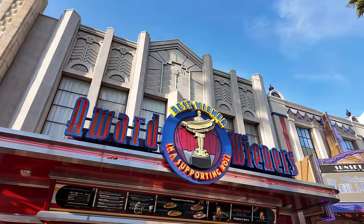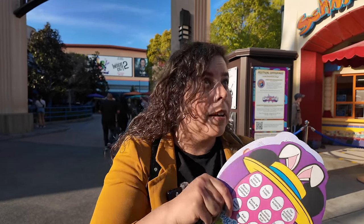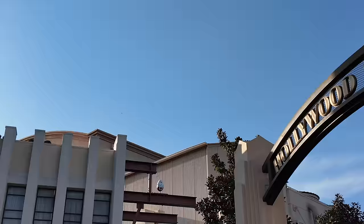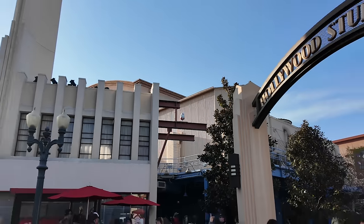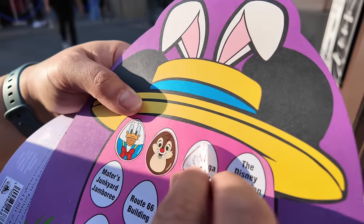They told us to go in the opposite direction. I think it's by Schmoozies. We were told to come to Schmoozies and I found it! It's the White Rabbit from Alice in Wonderland. So here we're going to place him on the Coanga building sticker spot.